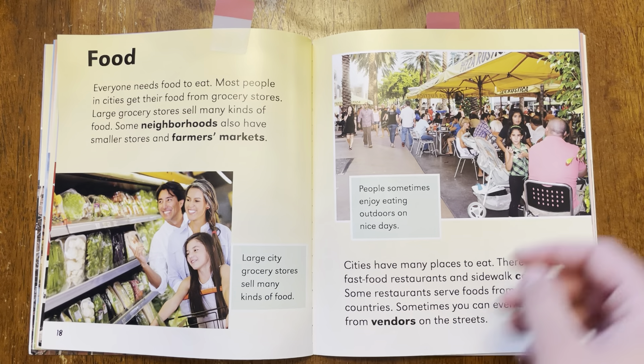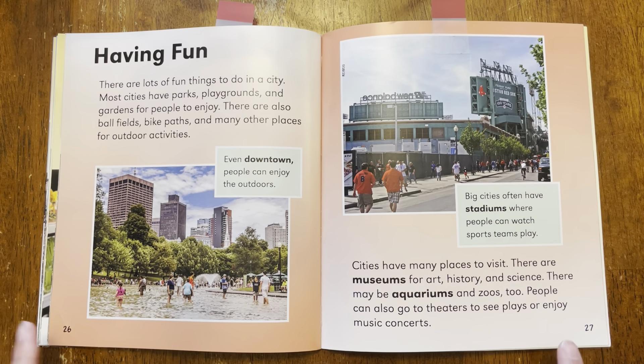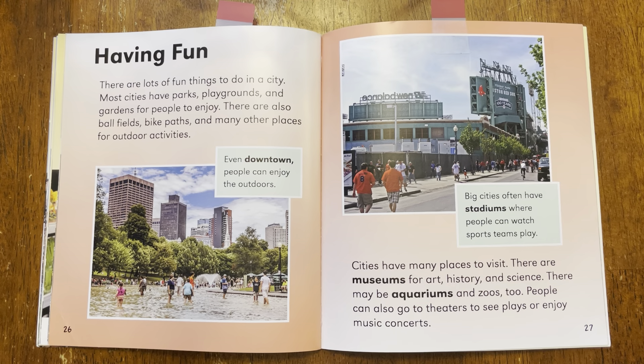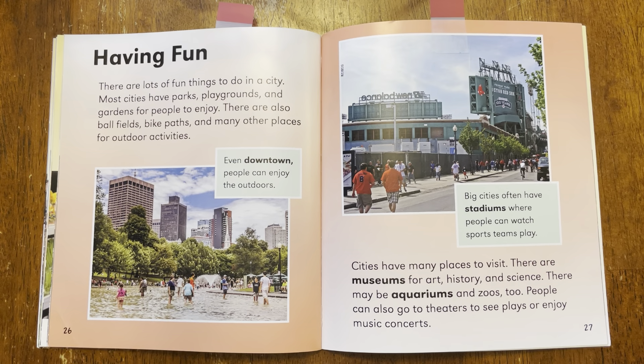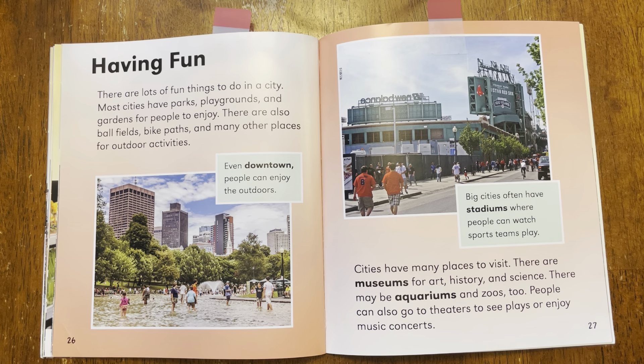We're going to flip to another page in our story — it's page 26 and 27. So if you need to pause the video to get there, go ahead. Then let's read this part. It says having fun — that's our heading of this section, so it's talking about people having fun. Let's try and read it: There are lots of fun things to do in a city. Most cities have parks, playgrounds, and gardens for people to enjoy. There are also ball fields, bike paths, and many other places for outdoor activities. Even downtown, people can enjoy the outdoors.